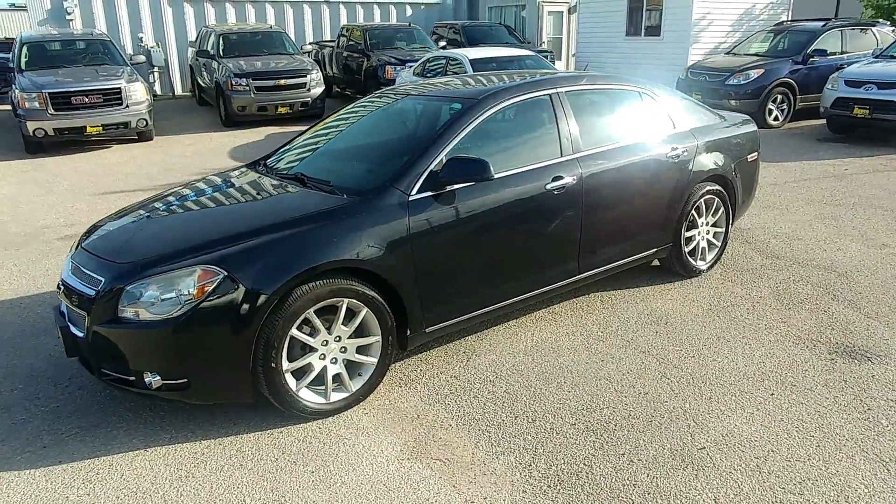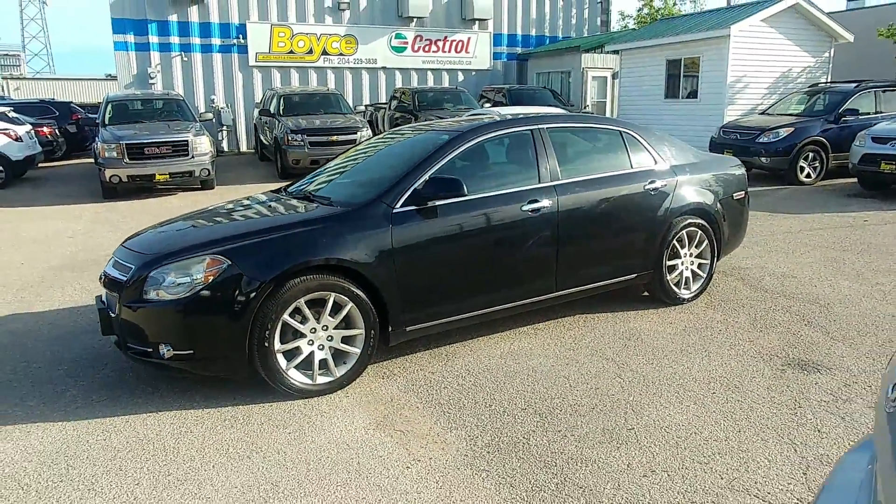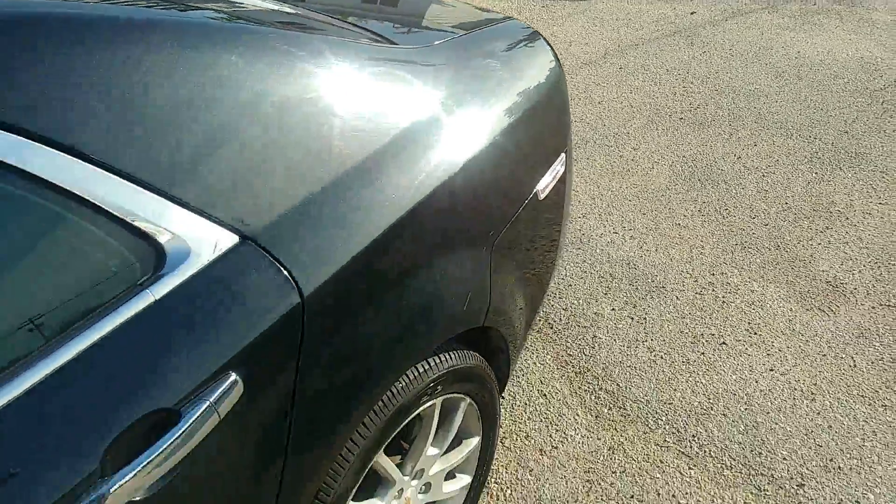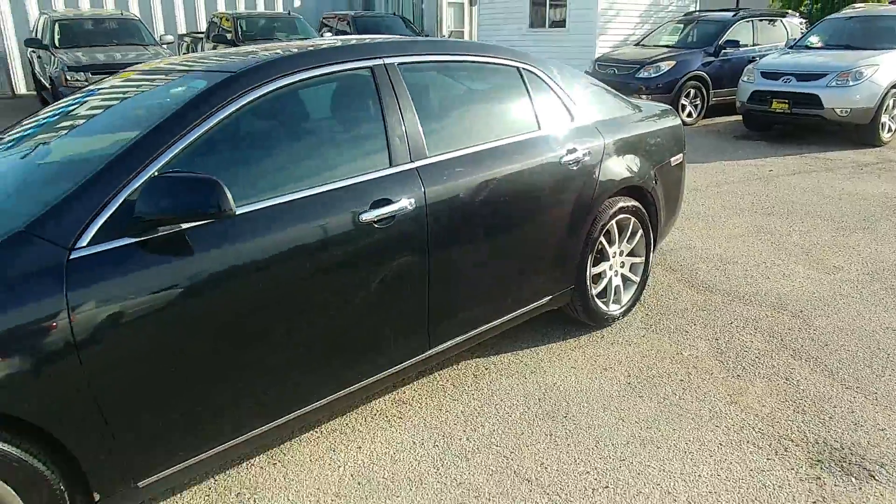All of our vehicles come with a Manitoba safety, a 3-month 3,000 km powertrain warranty, and a 1-week 500 km check engine light warranty.